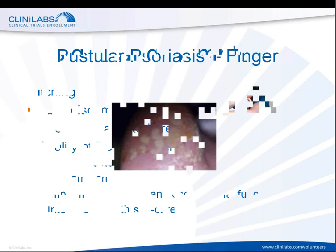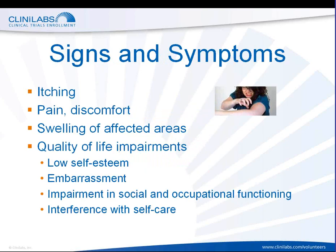Psoriasis is characterized by many signs and symptoms. First and foremost is incessant itching. People who experience psoriasis will experience discomfort of their skin on the affected areas, making them want to itch or scratch those areas. This is associated with pain or discomfort. There can be swelling of the affected areas, and finally, not to be taken lightly, is quality of life impairment.